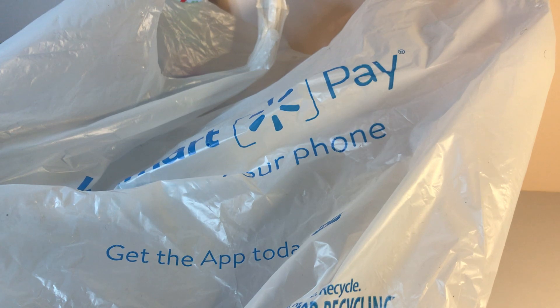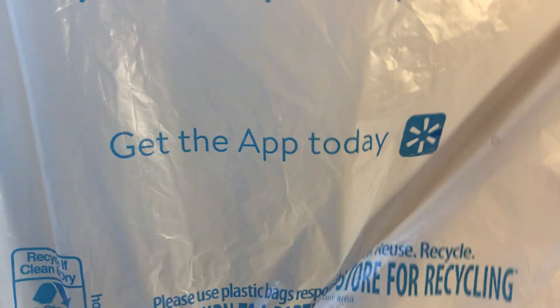Hello fellow collectors. Back again with the results of another Hot Wheels hunt. Today my hunt was at Walmart. Let's see what I got in the bag today.